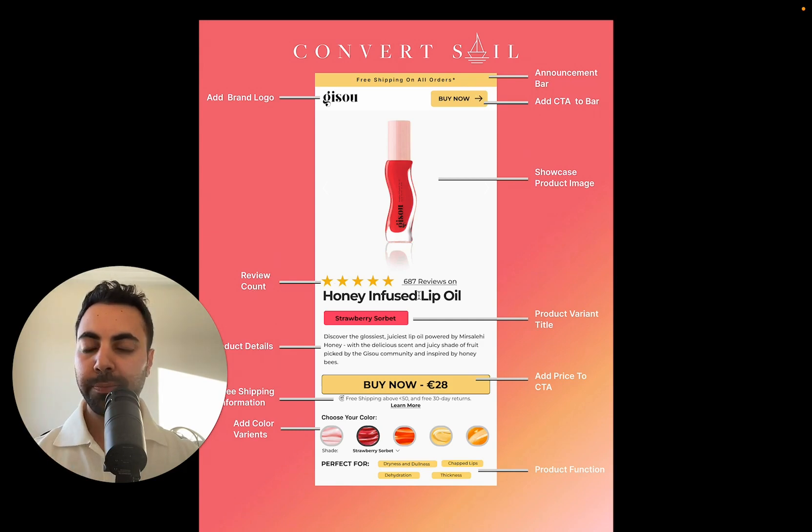Then here we got review count, honey infused lip oil, product variant title — this is pretty much the same as her original. Now, adding the price to the CTA — this is something that is good to test because we found that generally when you add the price to the CTA, it's more visible when they're taking action and they see the price at the same time. So there's just no confusion, even if you have the price up here. We find that generally this does pretty well. Just adding the price into the CTA is something that more brands can be testing — can be A/B tested. If you're having the price up here, start testing it by putting it in the CTA button as well.